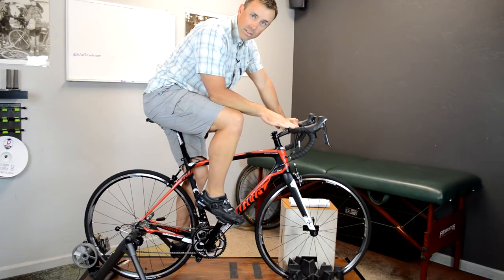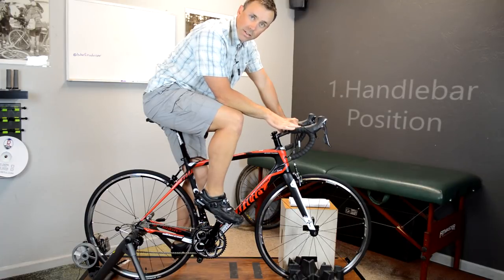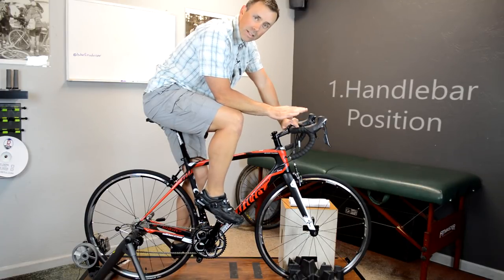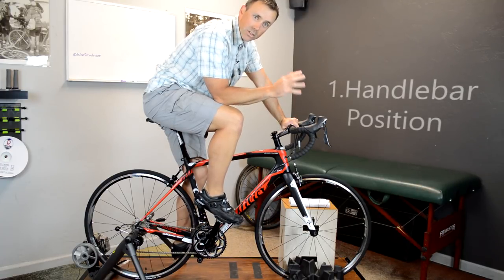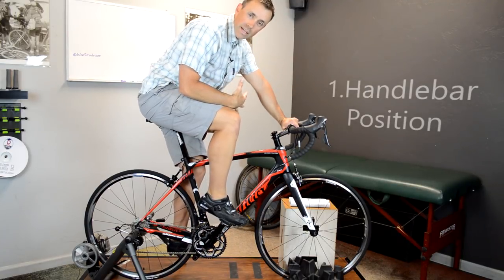The number one cause for saddle discomfort on the bike has to do with your handlebar position. If your handlebars aren't in the right position, it's going to draw you off the saddle and off the wider portion of the saddle in back.